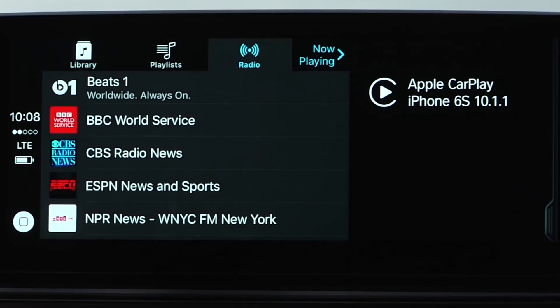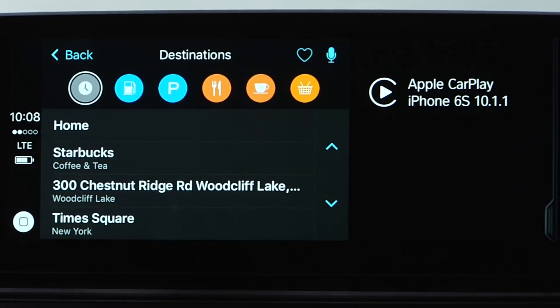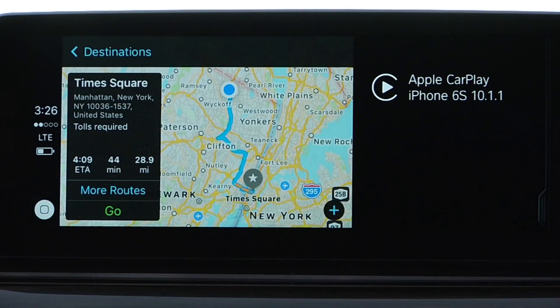Apple Maps is also available. CarPlay can intelligently predict your travel plans using addresses from your email, texts, contacts, and calendar events. Destinations takes you to points of interest searches such as fuel, parking, restaurants, coffee, and shopping. When using Apple Maps for navigation guidance, this information will appear on the iDrive screen only, not the head-up display. Stored addresses in your car are not available through CarPlay. Please remember, CarPlay uses your cell phone's data.